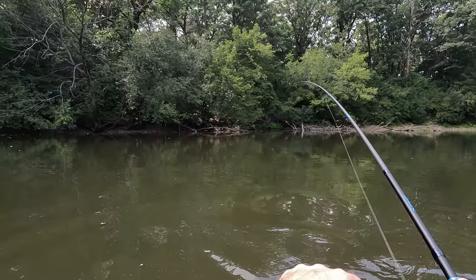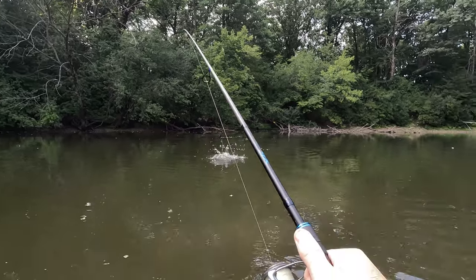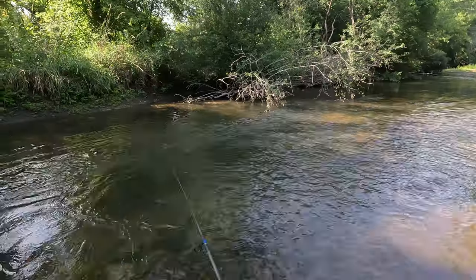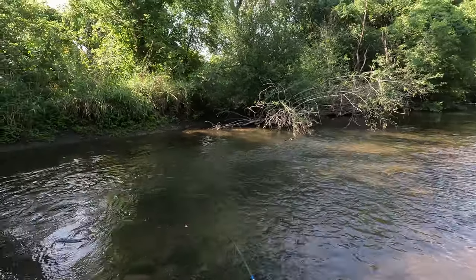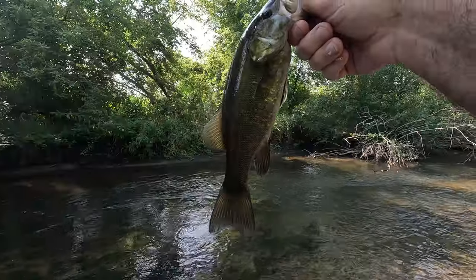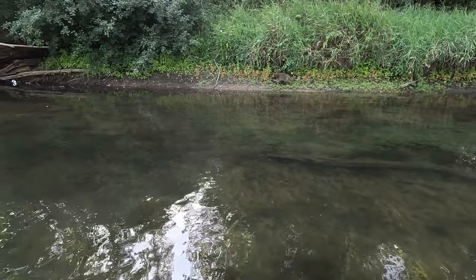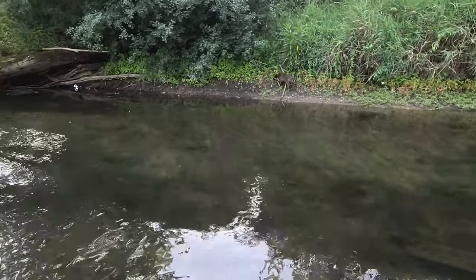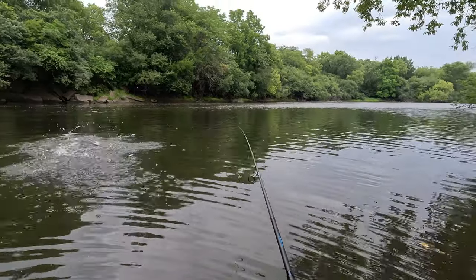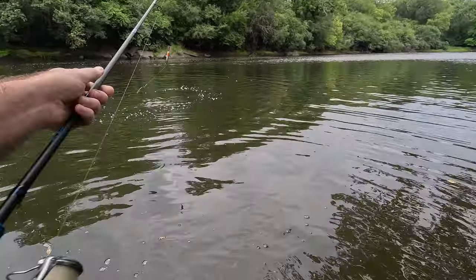I got something. It's a smallmouth! Oh! Look at that, guys! Whoa! Did you guys just see that? Oh my God. That was crazy.